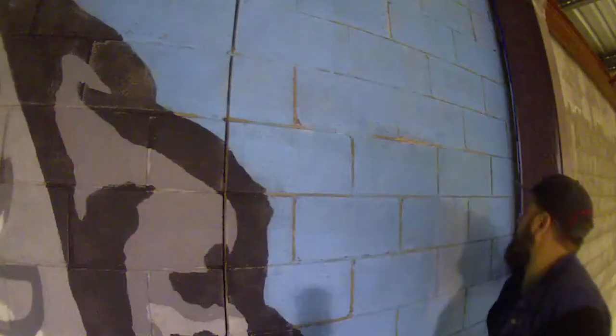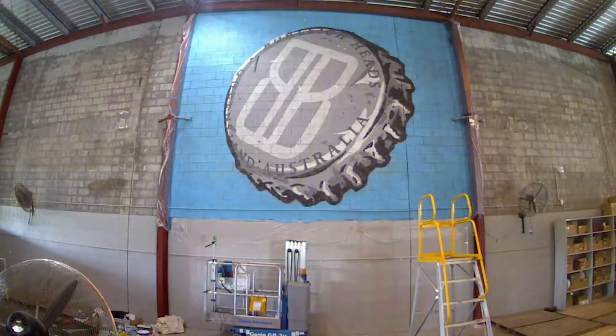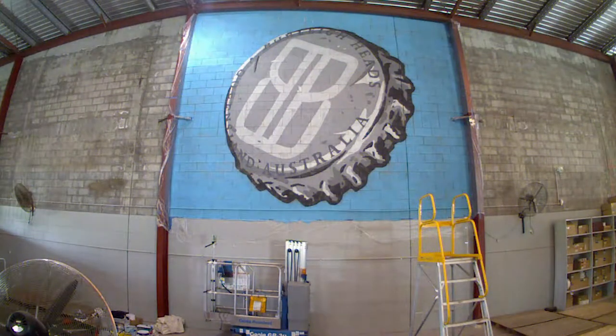We just hit it straight away Friday evening, left about 11 o'clock, and then straight out into it the next day and just got stuck in and got it done. I actually gave the whole thing a bit of a sand afterwards to give it a rough feel so that it would look like it's been up there for a while, similar to that whole 70s style of advertising which was always hand-painted, traditional sort of style and would obviously wear over time.